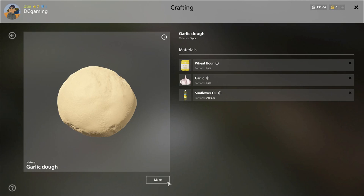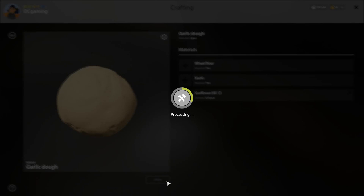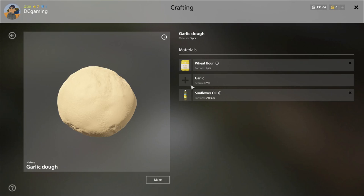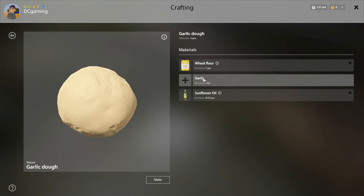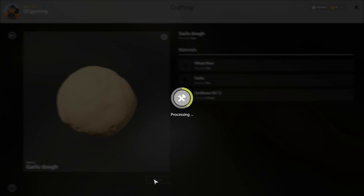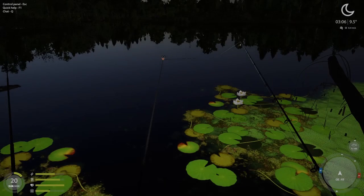We got all the garlic dough we need. We're making it right now. Skill. Let's make some doughs. And skill. Alright.